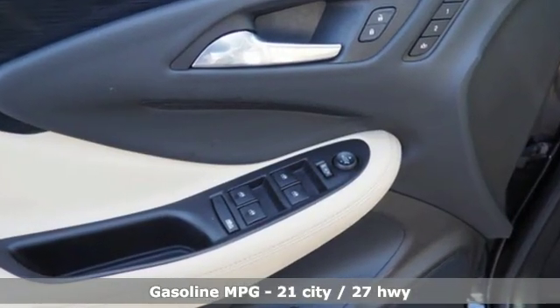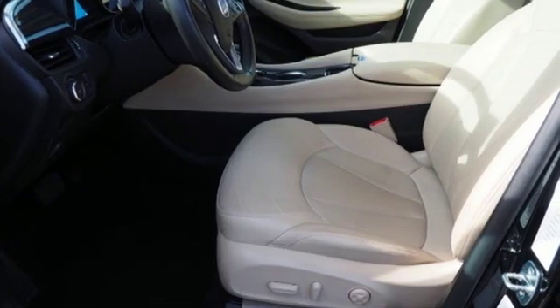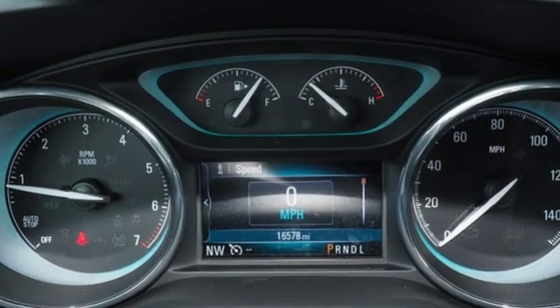It's well equipped with the features you need: inline 4-cylinder engine, heated leather bucket seats, streaming audio, rear parking sensors, and dual zone climate control.